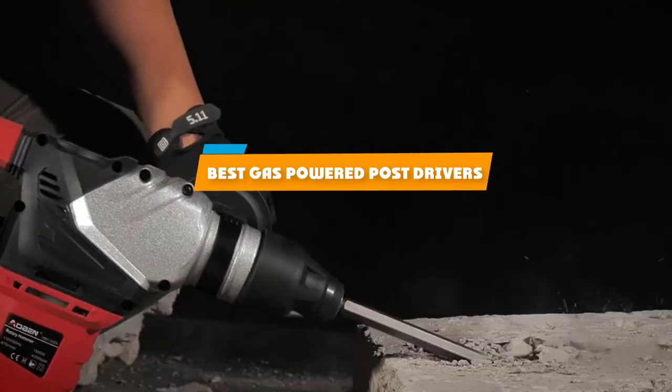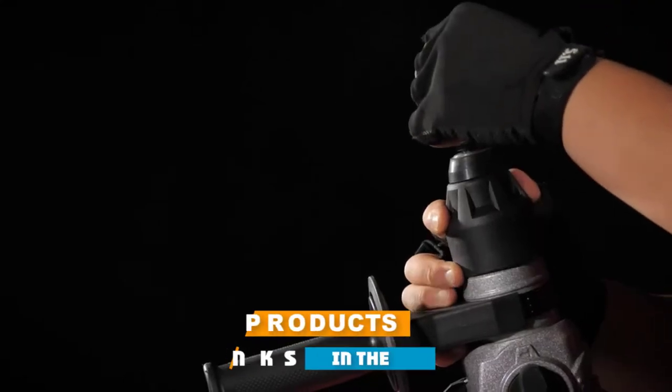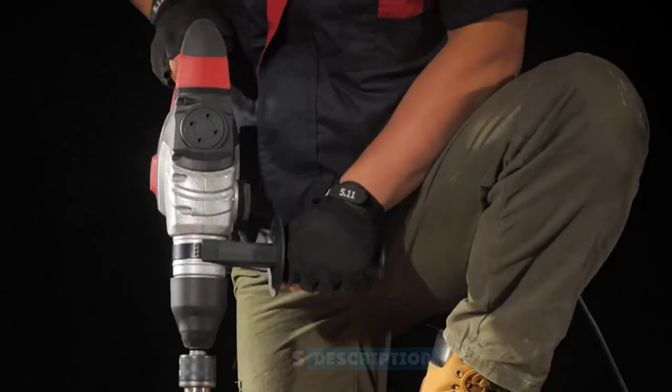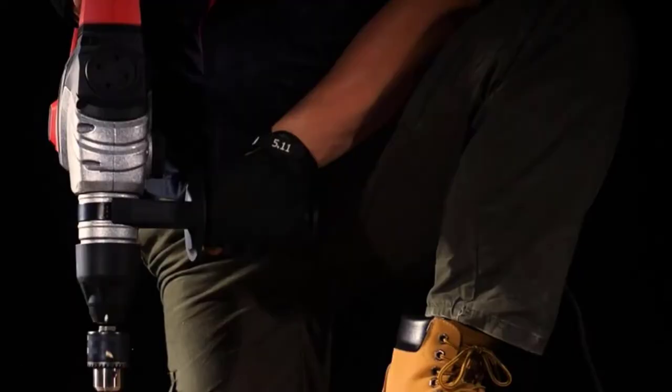If you're looking for the best gas-powered post drivers, here's a list you must see. We made this list based on our personal preference and sorted it based on their features, prices, quality, durability, and reputation of the manufacturers and customer feedback. We've included options for every type of customer. So let's get started.